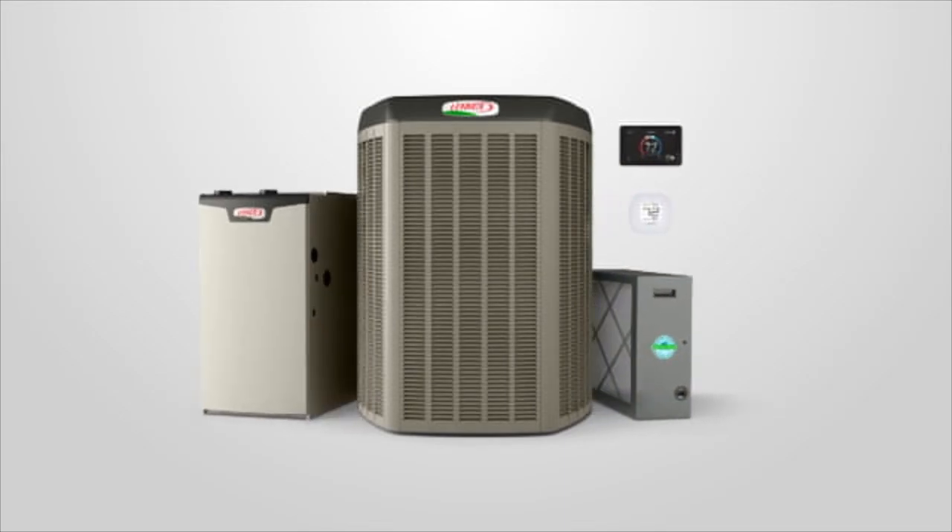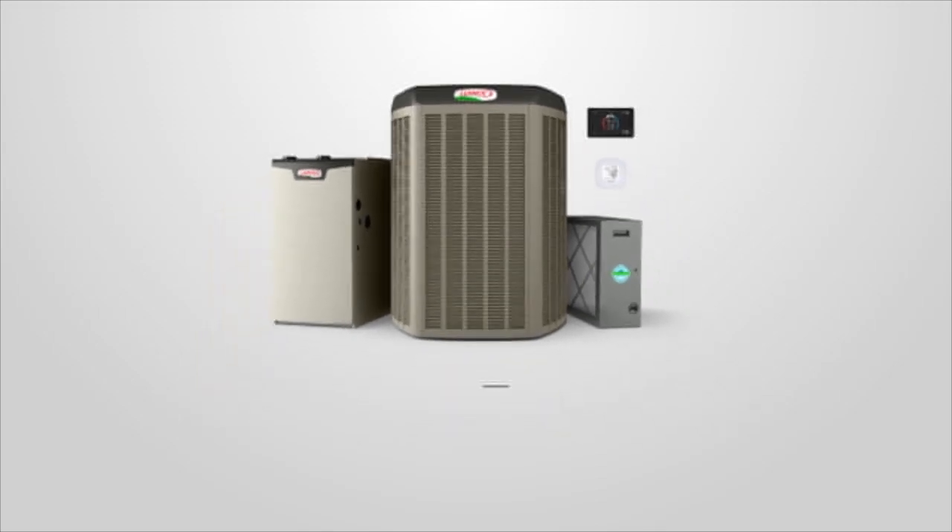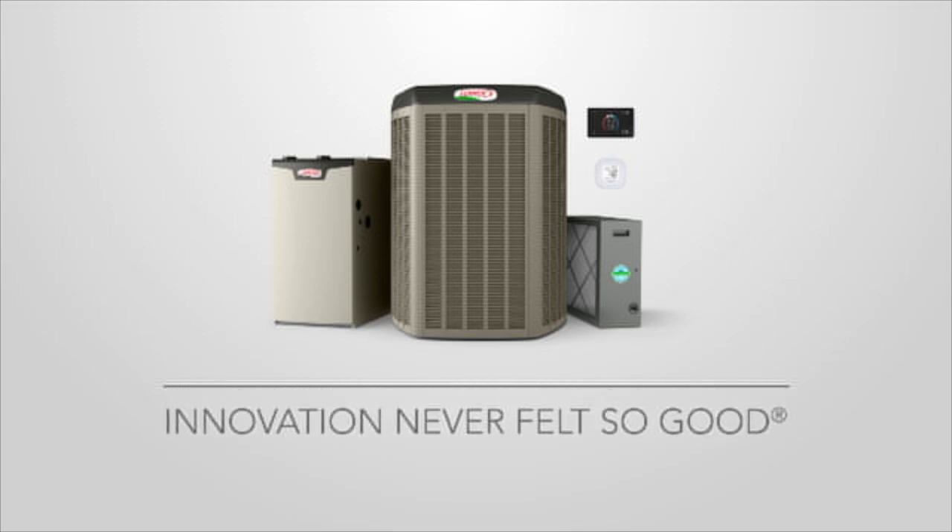The XC25 and XP25 are designed to work with premium Lennox equipment like the advanced line of iComfort thermostats, which can maximize energy savings whether you're home or away. The Lennox XC25 and XP25 — innovation never felt so good.